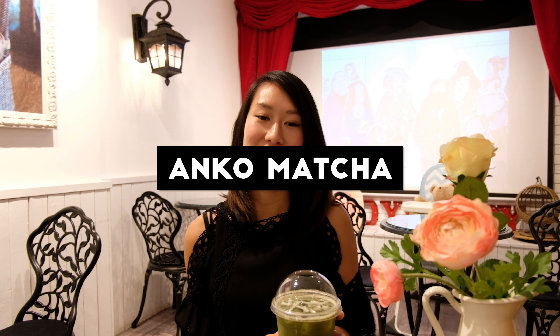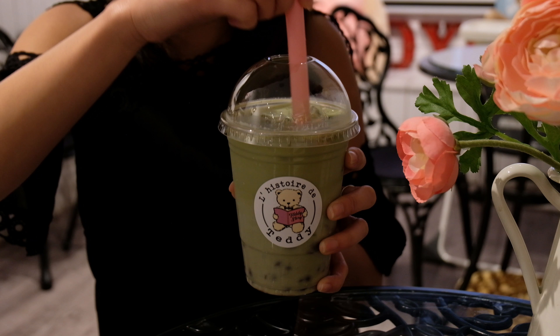Mainly the passion fruit though. This one is the Enco matcha — make sure to mix this before you drink it. It's matcha, milk, and red bean. It's really good, kind of like a matcha latte but cold. Anyone who likes matcha would probably like this. You really taste the matcha and milk. The red bean is pretty light, but overall I really enjoy it.